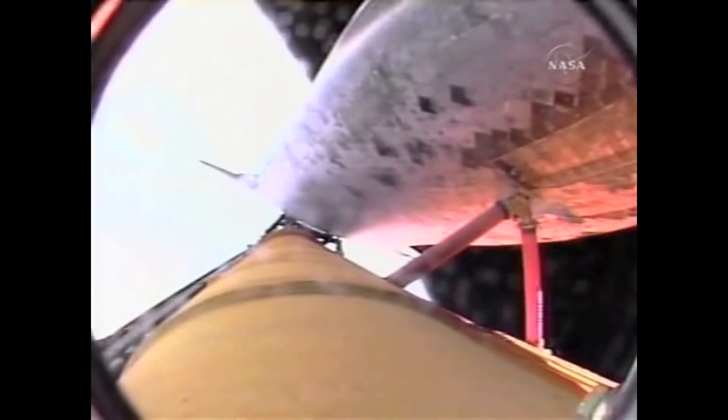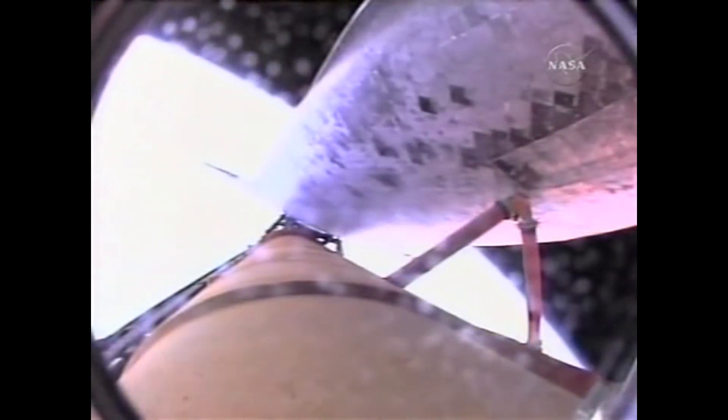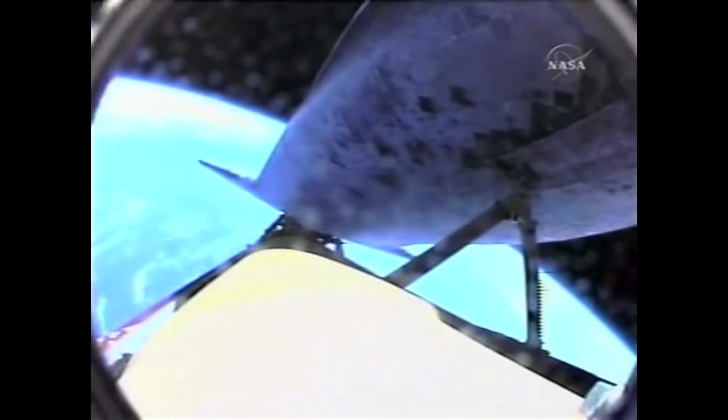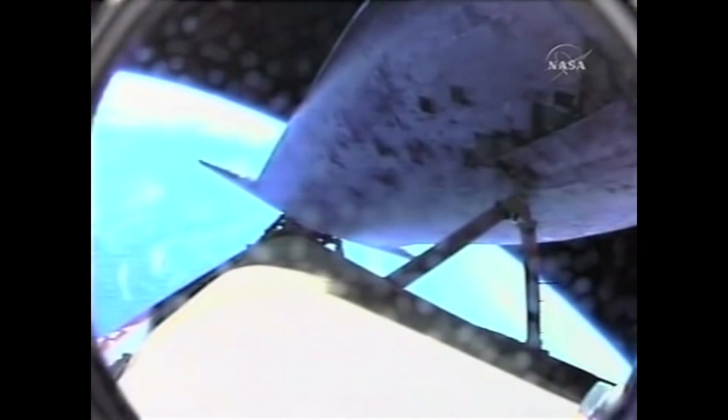Rolled to heads-up in the plane view of this camera on the liquid oxygen feed line. Everything looking good for Discovery. Six minutes, 11 seconds into the flight. Discovery, Houston, single engine ISTRUS 104. That call indicating that we can make our trans-oceanic abort targets in the event of a dual engine failure. However, all three engines on Discovery continue to function normally, along with the auxiliary power units and the fuel cells.